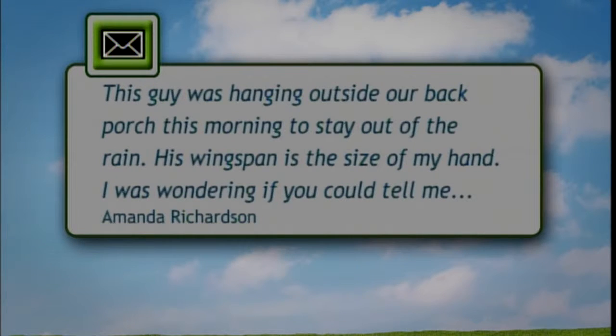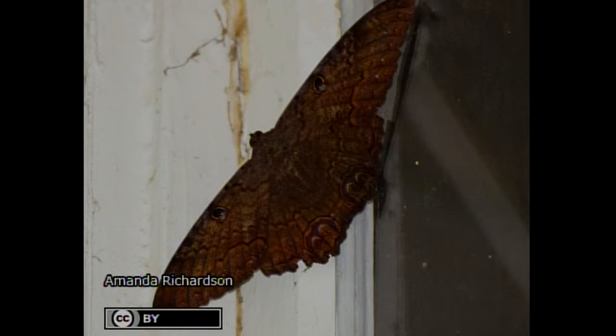Jim has an email from Amanda Richardson in Edgar County about an unknown insect on her windowsill. The name of this is the black witch moth — it's our largest moth in the United States and it's a tropical insect, probably coming from Florida or parts of Texas. In the Caribbean it's sometimes called the money bat because it looks like a bat when it flies, thought to bring good luck, though others consider seeing the black witch a sign of death.